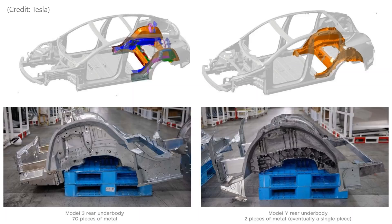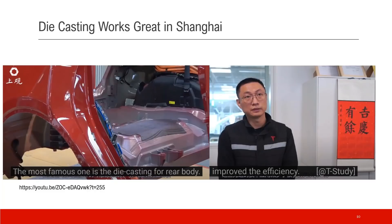This is a product view. The left side is the old-fashioned method — about 70 pieces making up a rear body. On the right is the single-piece body, and this is how it looks in the car in a body-in-white state. Tesla China President Tom Zhu confirmed that die casting worked really well in Shanghai and greatly improved efficiency.